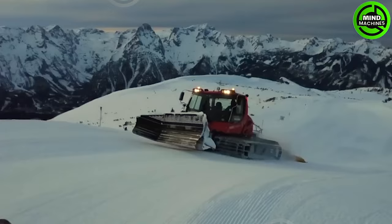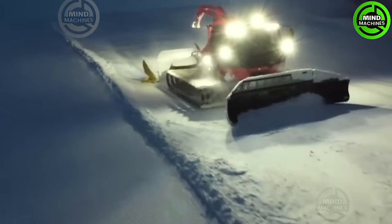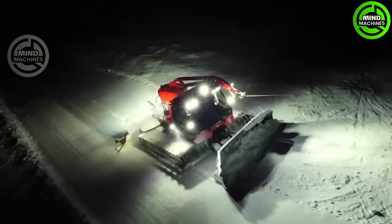A snow groomer is a self-propelled vehicle with tracks that follows a tractor-based design. This form of transportation is primarily used for preparing ski rails and mountain slopes covered in snow, as well as for transporting people and assisting in rescue operations.